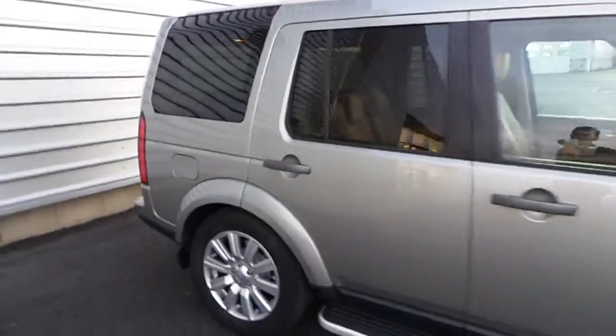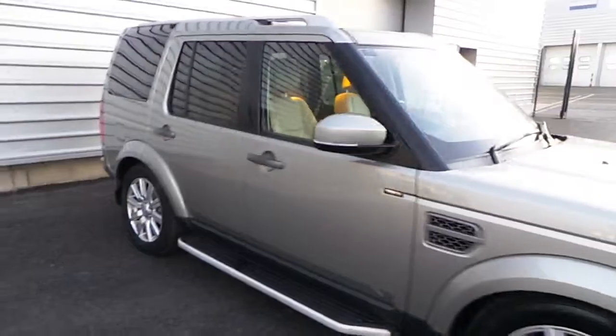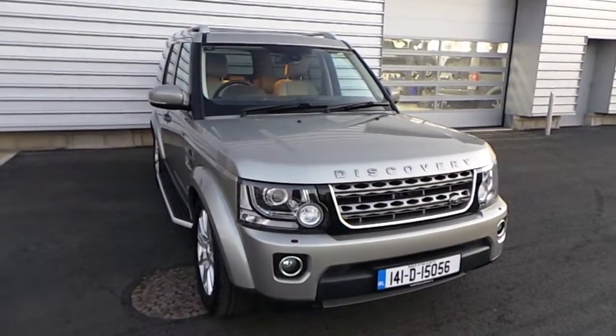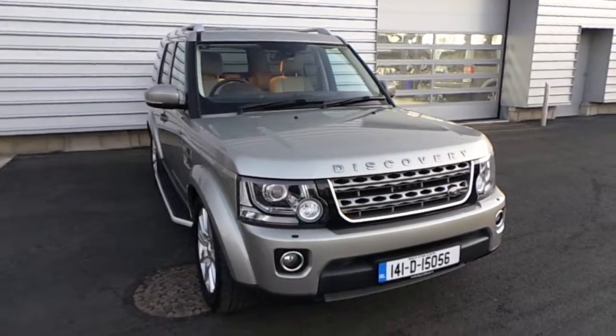Now, if you have any further questions about this vehicle, please don't hesitate to contact a member of staff here at Joe Duffy Jaguar Land Rover on 01-870-1414. Thanks very much.